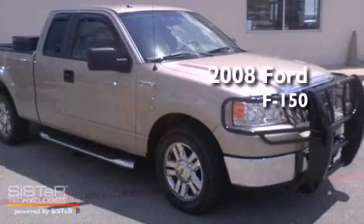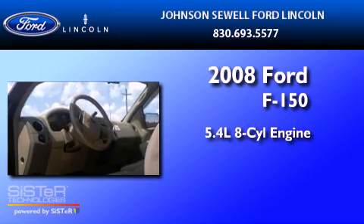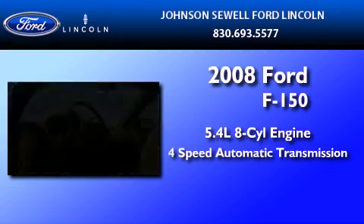This is a 2008 Ford F-150. It has a 5.4 liter 8-cylinder engine and a 4-speed automatic transmission.